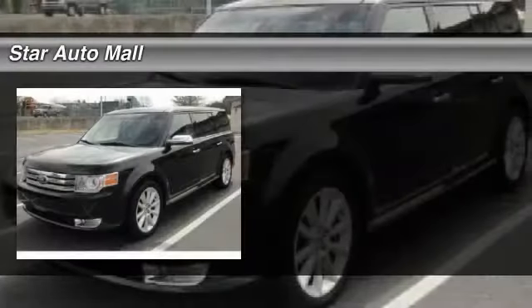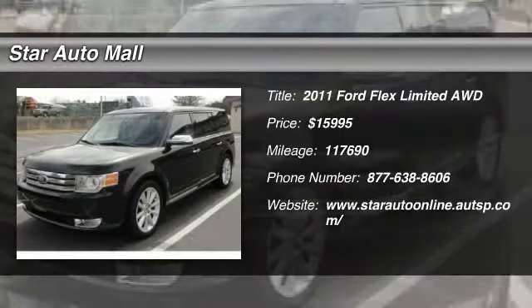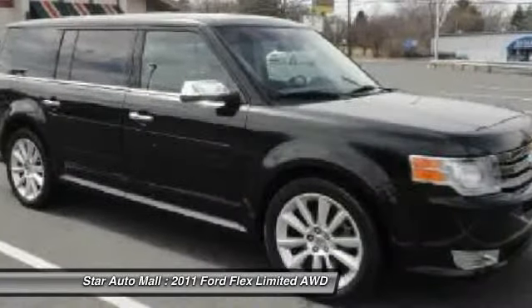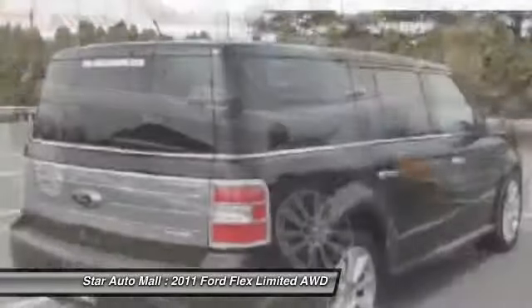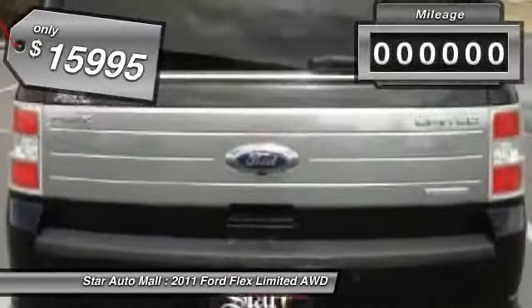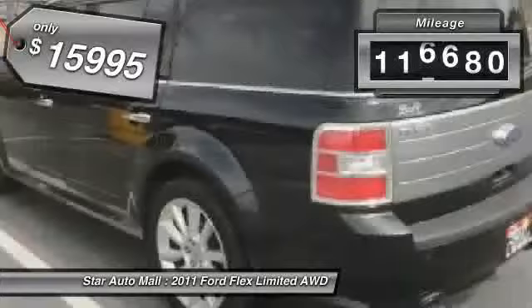The 2011 Ford Flex. The Flex isn't just exciting to look at, it's exciting to drive. It hunkers down, puts a limit on lean, and is priced below $20,000. This vehicle has less than 120,000 miles.